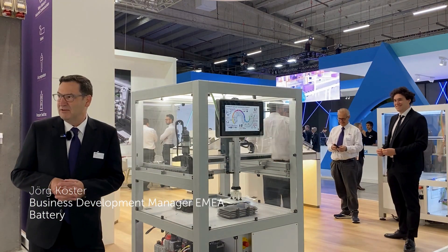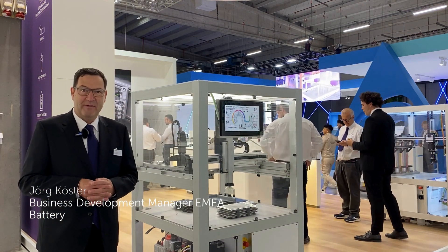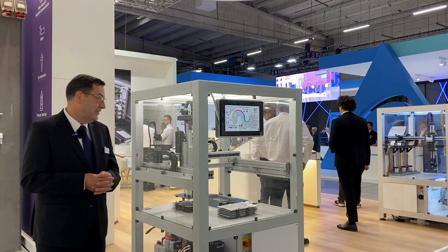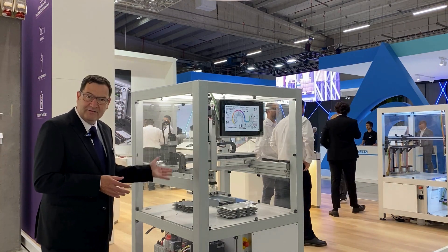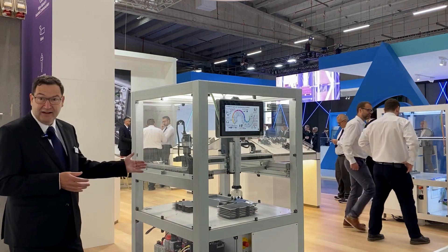Hello, my name is Jörg Köster. I'm the responsible business development manager for battery manufacturing at IMI. Today I would like to introduce you to our demo machine for battery manufacturing on behalf of material handling.